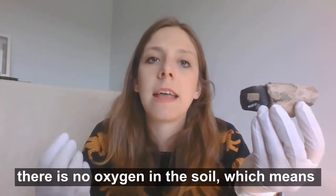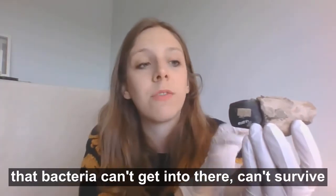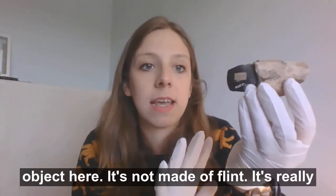In bogs, there is no oxygen in the soil, which means that bacteria can't survive in order to break these organic materials up. So we're really lucky to have such an incredible object here.